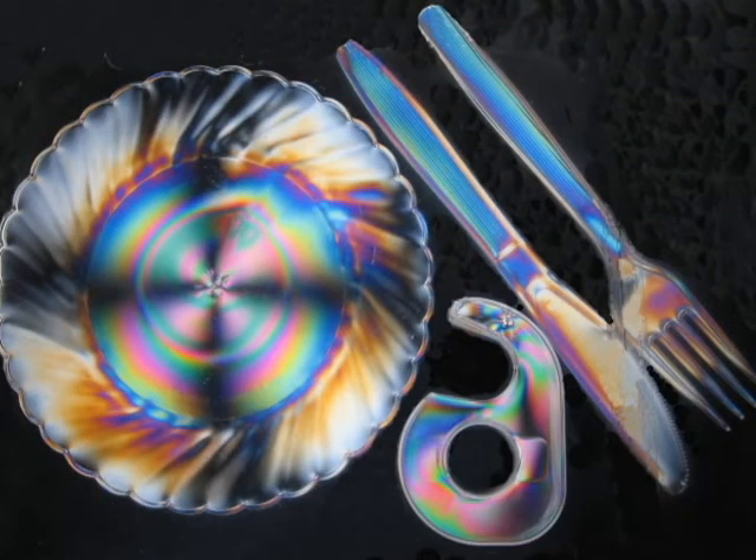During the workshop, we will examine many common solid items. Here we have three objects from the picnic basket: a plastic plate, a knife, and a plastic fork. Also from our desk, we have a plastic tape dispenser. Light is passing through these items and viewed with special polarizing filters, which illuminate the beautiful colors inside each object.